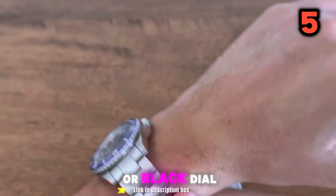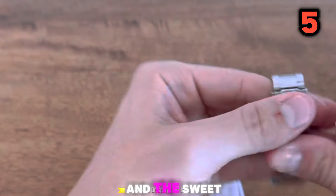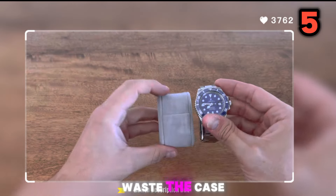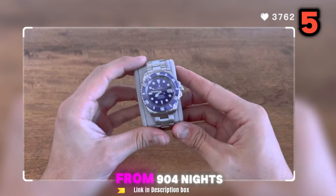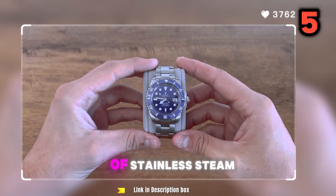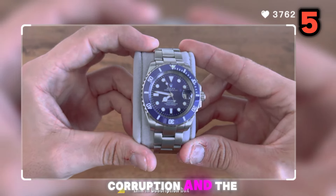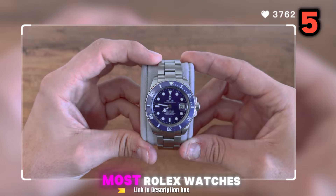Black Dial: the black dial features orange highlights on the hour markers and the sweep hand, which provides a sporty and stylish look. Oyster Case: the 40mm Oyster Case is made from 904L stainless steel, a special alloy that is even more resistant to corrosion than the 316L stainless steel used in most Rolex watches.